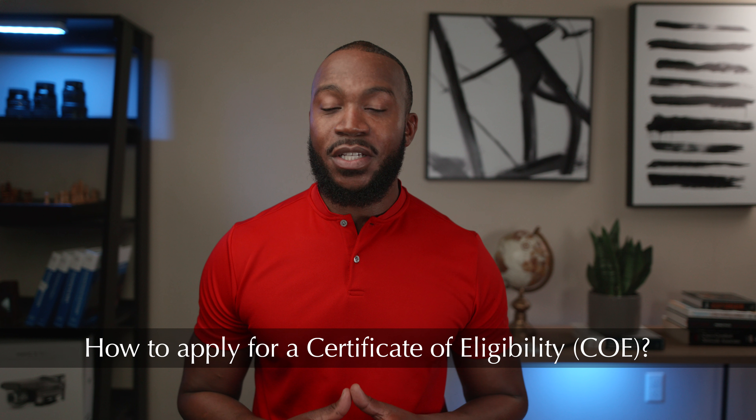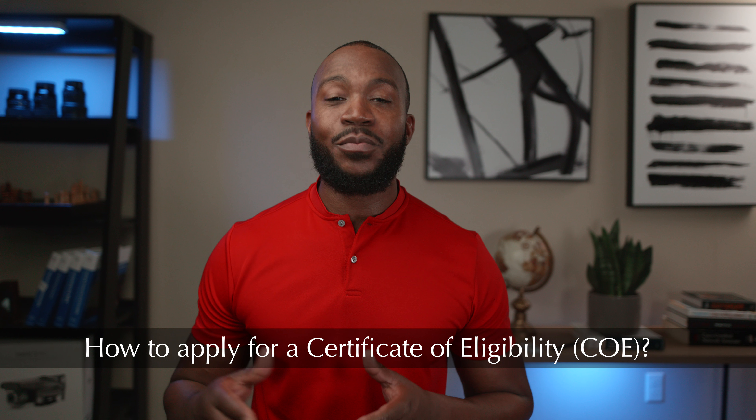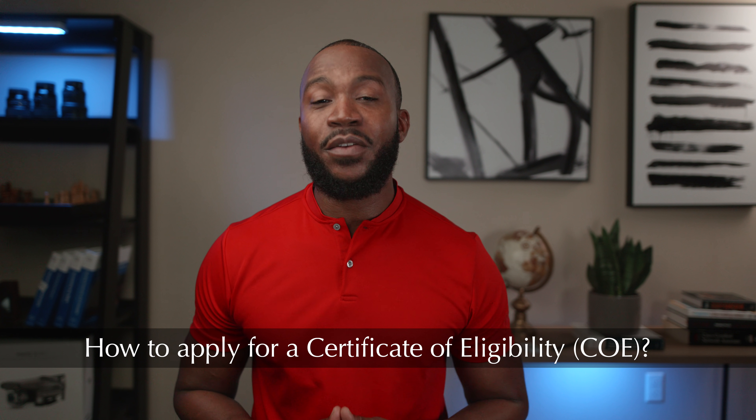Hey, what's going on guys? My name is Raul and I'm the broker owner of ReadyFront Real Estate here in Austin, Texas. In this video, I'm going to walk you all through the process of applying for a COE. And if you already used your VA loan, I'm going to show you how to make sure that your VA home loan benefits have been restored. What's important about the COE is that it gives the lender instructions on if you even qualify for the VA loan or not.